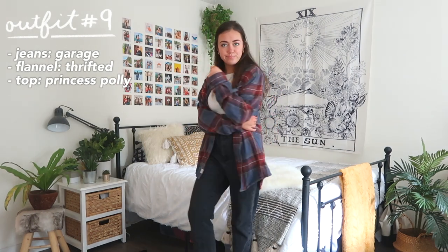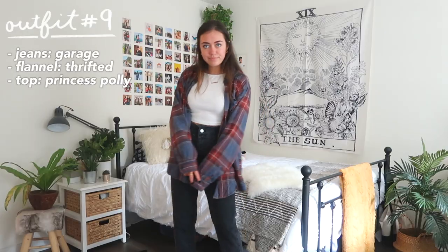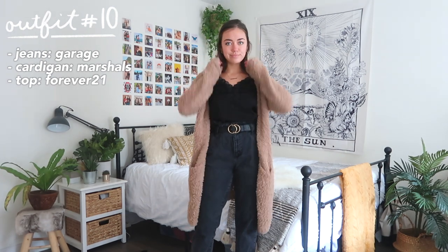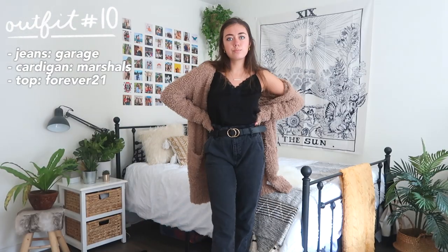Outfit number nine is an absolute classic — of course you have to have flannels in any fall fashion video. I recommend going for a more oversized flannel if you can find one; those are super on trend and just really casual and easy to wear. And anytime you can wear a chunky or oversized cardigan, it's always a go-to for fall.